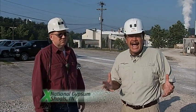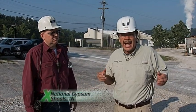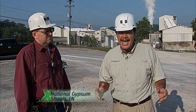Well, we've been studying how forces shape Indiana and the sediments they leave behind. And I'm here today at a pretty special place in Indiana — National Gypsum.